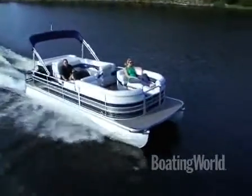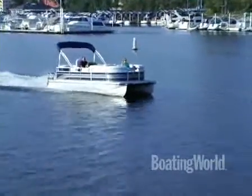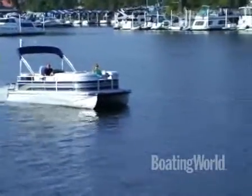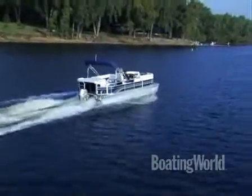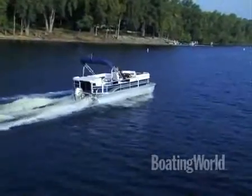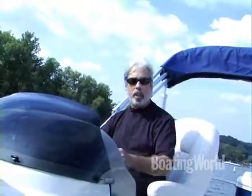Thanks Dwayne, I appreciate you showing me around. We just finished testing the Premier SunSation LTD 225 — a great little cruising pontoon boat. It's powered by Honda's brand new BF60 horsepower engine, which is a really special power plant. It's got the blast system, which advances the spark to near knock point to get you to speed as fast as possible — you've got to really jam the throttle quickly to get it though. It also has the lean burn system, which gives you great mileage by backing off the air-fuel mixture when it loads off your engine.